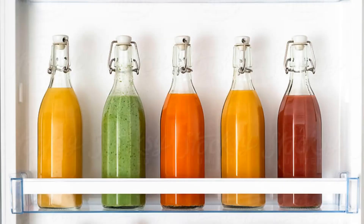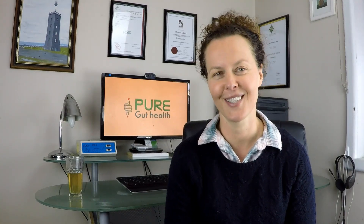Another huge benefit of cold pressed juices is that they last up to three days in the fridge before they start decreasing any nutritional value. How amazing is that? Normal juicers don't do this. They start decreasing nutritional value very quickly after they're made.